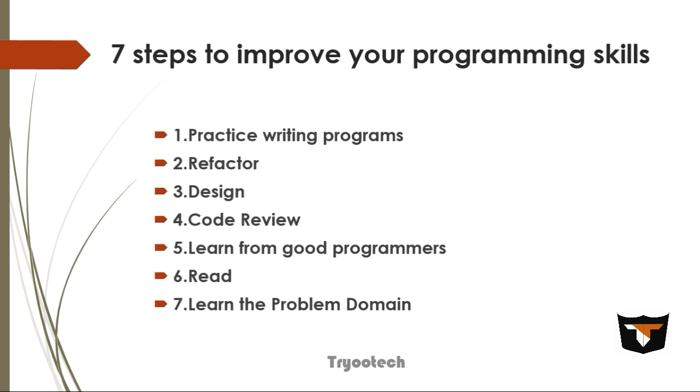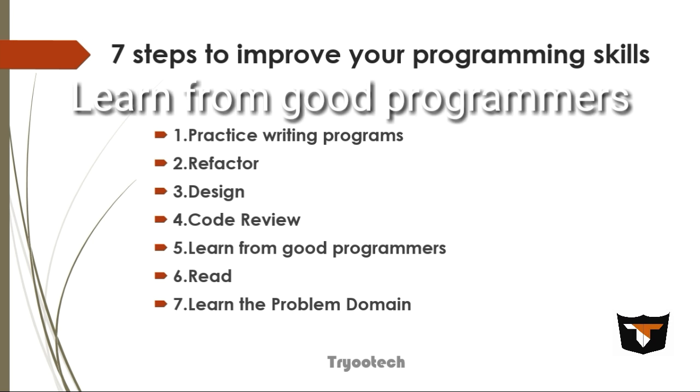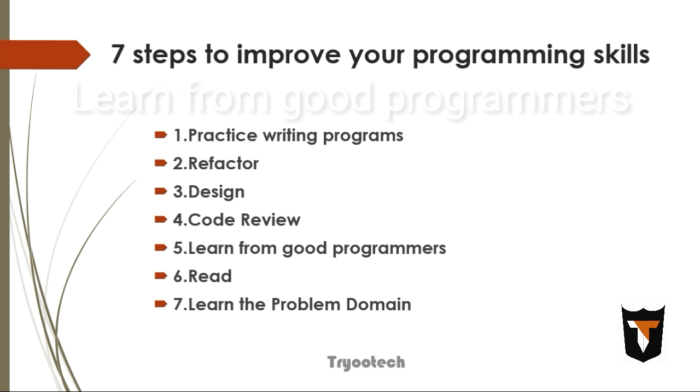The fifth step is to learn from a good programmer. Adopt good coding practices from your senior programmers. Sit at their knees and learn — emulate their habits. Do not insist they adopt your practices, tools, or habits just because you think you know a better, faster, or cheaper way.